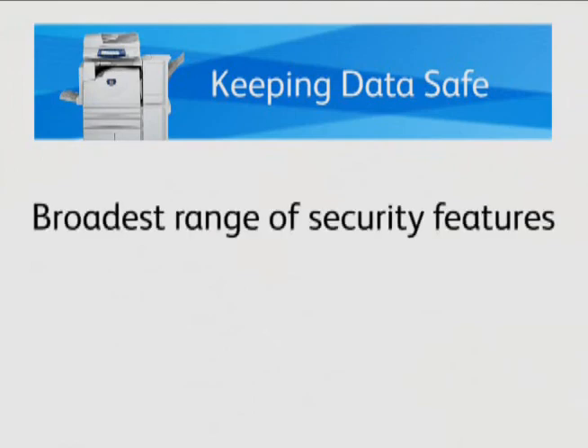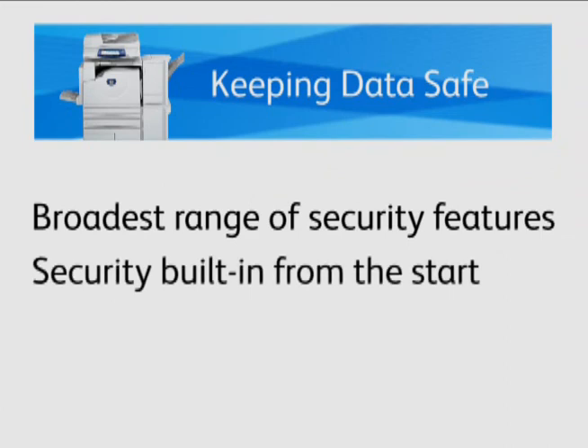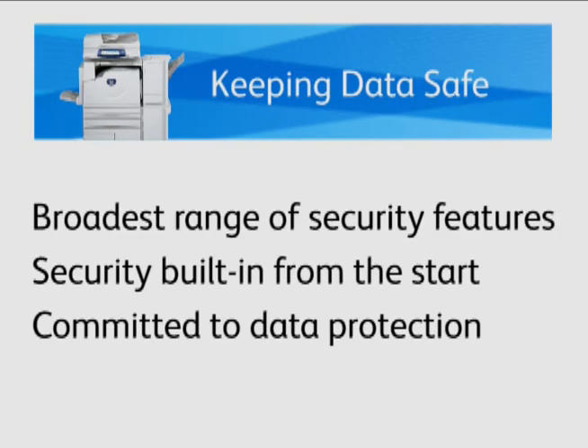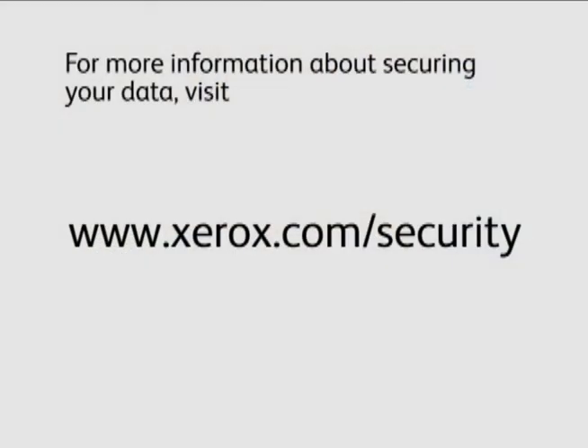Xerox has been committed to the security of multifunction devices since we began building them back in the 90s. We have the broadest range of security features available in multifunction devices. We build security in from the beginning and rely on independent security test organizations to verify that the functions operate correctly. And because Xerox is both a manufacturer and a distributor, we can provide you the assurance that once those machines get returned to us, your information is protected. From start to finish, Xerox has the technology to protect your information. Please visit www.xerox.com/security if you'd like to learn more. Thanks for watching.